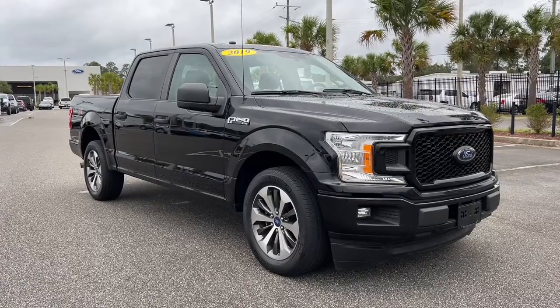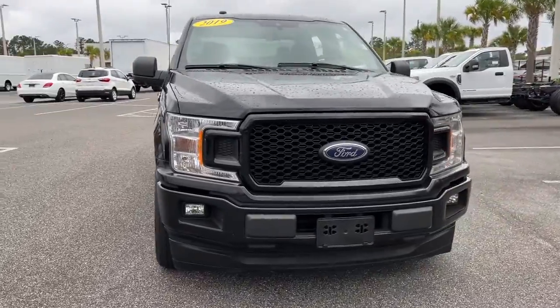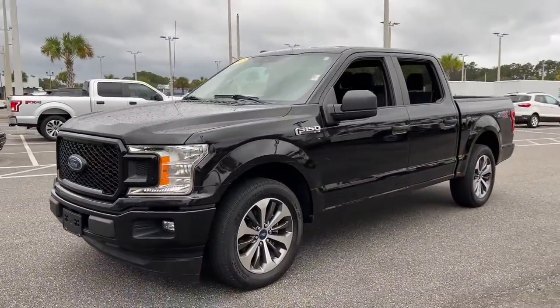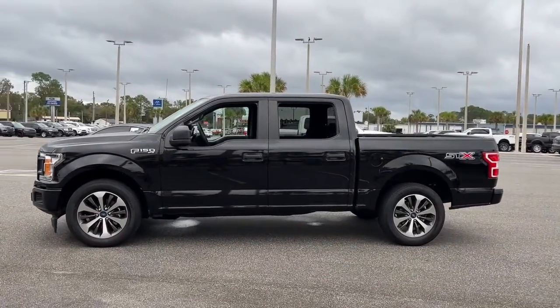You just found the 2019 Ford F-150. With less than 70,000 miles on the odometer, this vehicle provides excellent value. This rugged F-150 is ready for work, off-roading, or a little R&R.